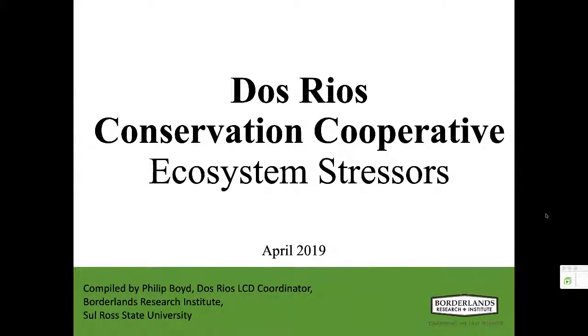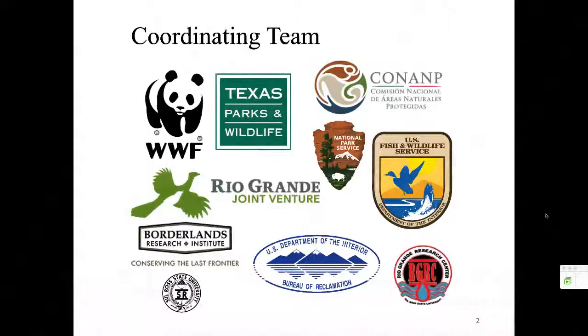Thanks, Matt, and thanks to everyone who is joining today. As Matt mentioned, I'm the coordinator for the Dos Rios Landscape Conservation Design. I've been working in this position for about the last year. As coordinator, I work with several regular team members from a variety of conservation organizations in the U.S. and Mexico. Our network extends to a larger group of partners beyond just the ones represented in this slide. These are some of the key members from our coordinating team coming from these various agencies.